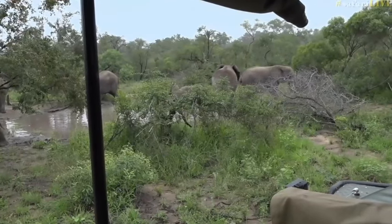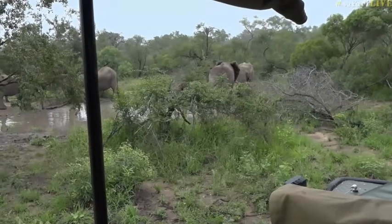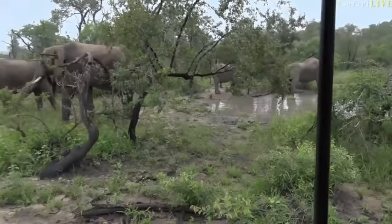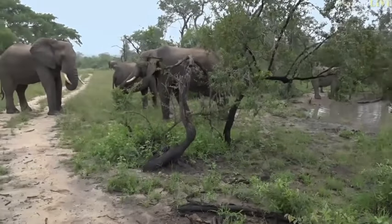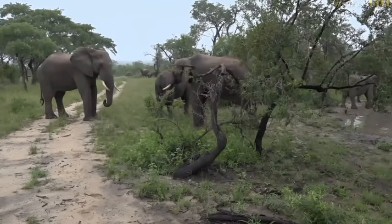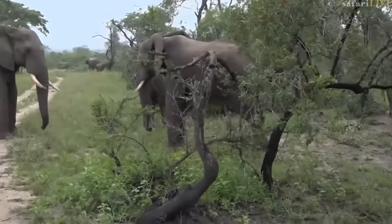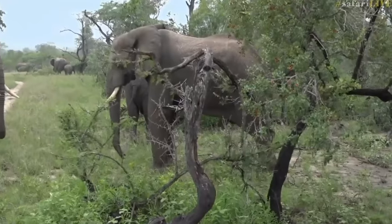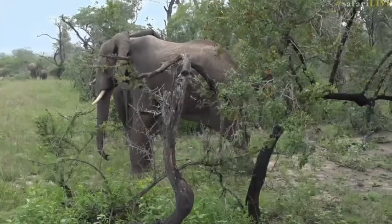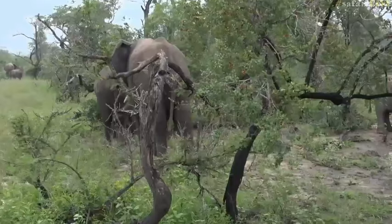A male has approached the mud wallow, so that's why everybody's scattering and moving off slightly. You can see the male here is busy smelling this young female. She's really, really small, so she's not going to be enjoying this attention from the males. I would imagine this is probably the first time she's coming into an oestrus cycle — she's probably about 11 years old or so, and that's why she's getting so much attention from the boys. You can see two different males standing over her, the big male on the left and the smaller one on the right, and both of them are scenting her.